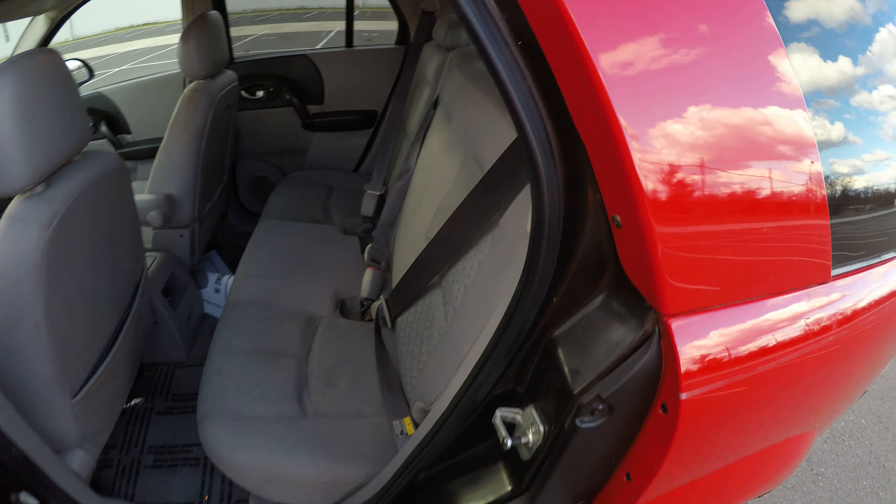Seats are nice and clean, very good condition. Passenger seat is in good condition. And the driver's seat, also in good condition.